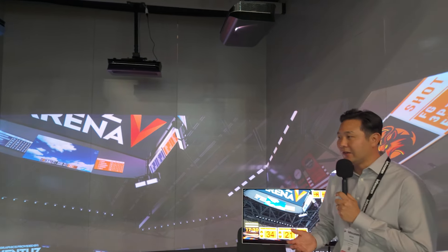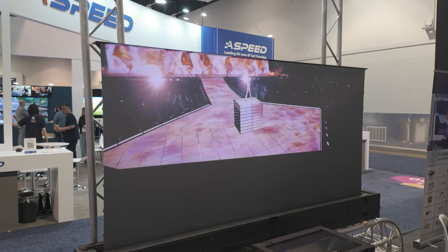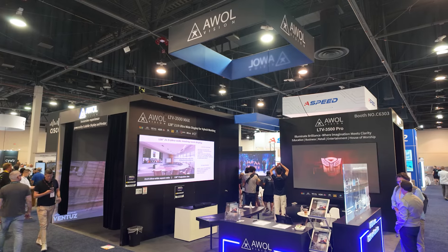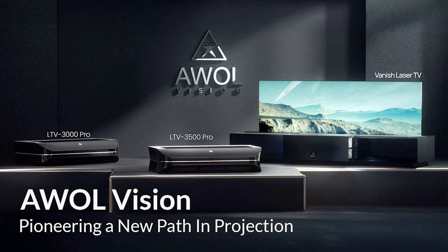For more information, visit AWOLvisionpro.com, the dedicated website for pro customers. Kevin walked me around the booth and showed me the commercial-based applications — it shows the same commitment of putting together complete solutions for customers. Talk a little about AWOL Vision, because you've grown pretty rapidly, haven't you?